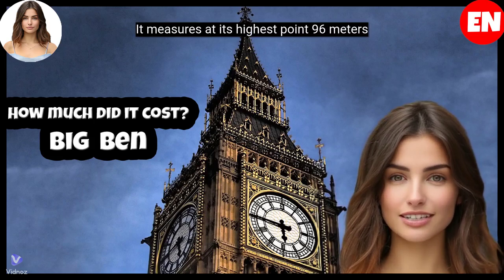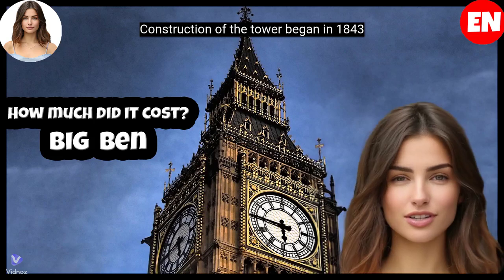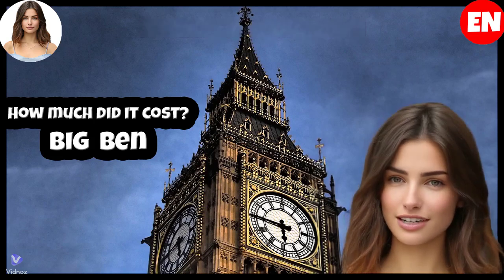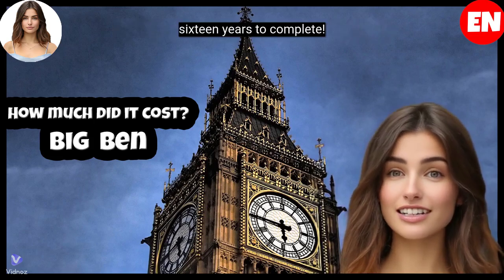It measures at its highest 0.96 metres, or 315 feet. Construction of the tower began in 1843 and was completed in 1859, taking approximately 16 years to complete.